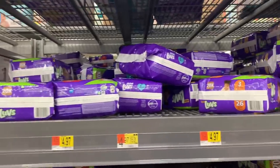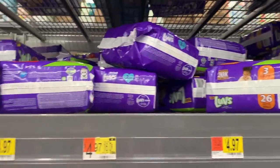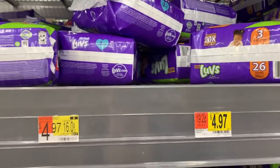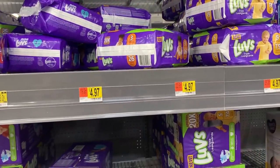If you have a baby, do this Luvs diapers deal at Walmart! They're $4.97. Use the $1.50 off one Luvs diaper coupon from this month's P&G insert — pay $3.47 out of pocket — then ibotta has a $1.50 rebate, making them $1.97. That is an amazing stock-up price for diapers!